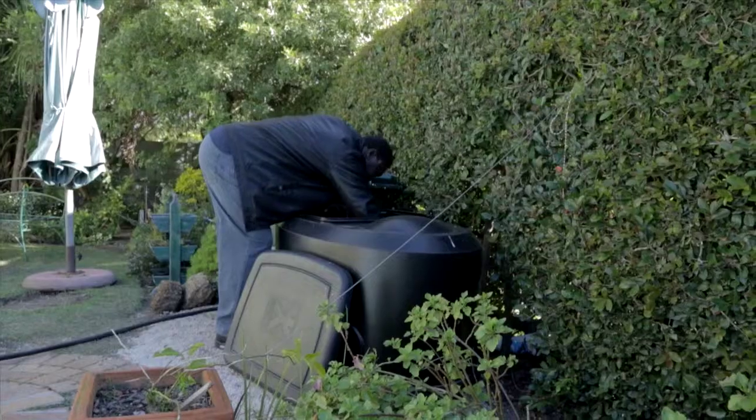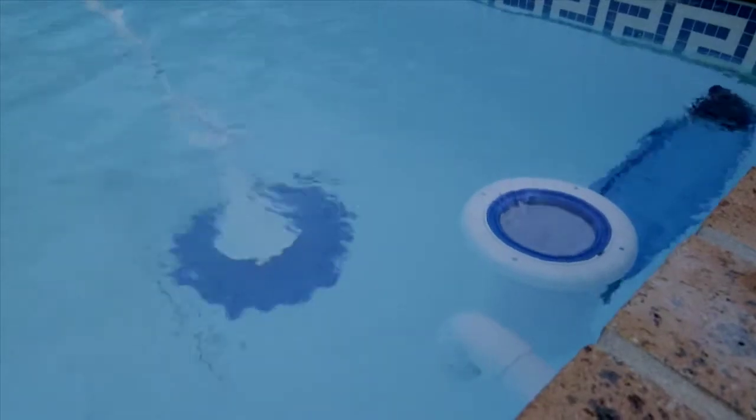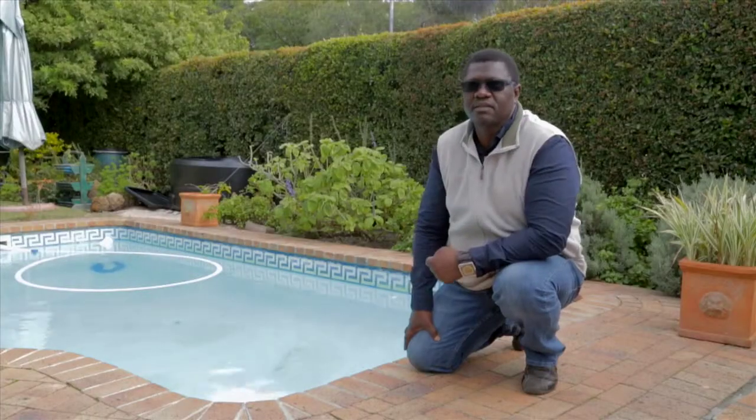The first thing that we did was to reduce the number of hours that the pool pump was running — down to only about two to four hours in the winter and about four to eight hours in summer. I'm experimenting with how few hours can work for my pool, and I'm already experiencing a big difference in my electricity consumption.